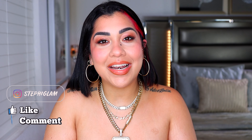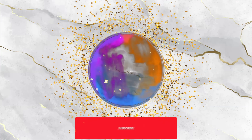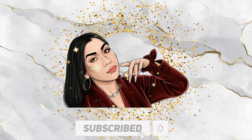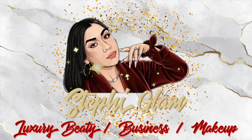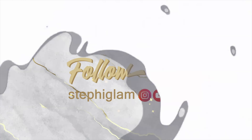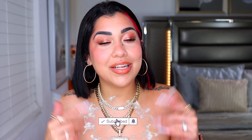Hey babes, what's up? We're back at it again with another video. Welcome, or welcome back, to my channel which is your channel. We have Huda Beauty in the house. Before we continue, I would love for you to be part of the Steffi Glam R Us fam, so go down below and click the little button so you can become part of it.